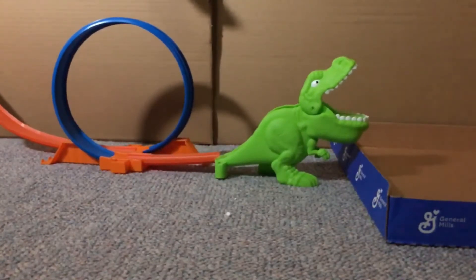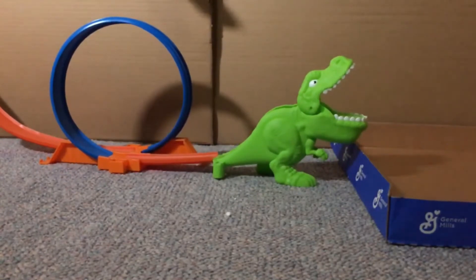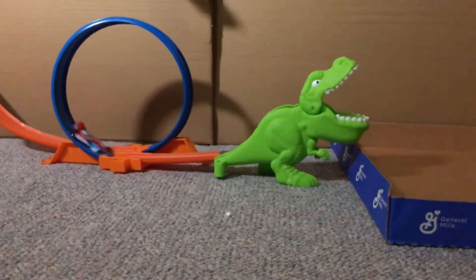Sorry, I couldn't help myself. One of the great things about having grandchildren is that you can pretend that all the Hot Wheels stuff you have in your house is for them.